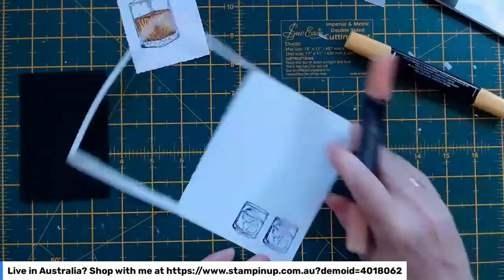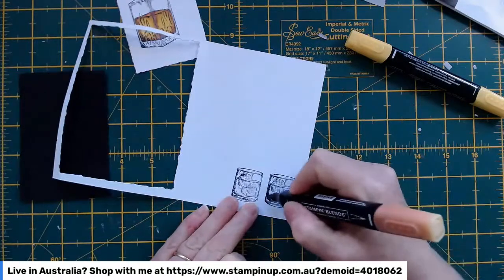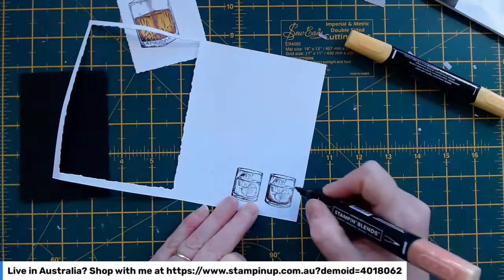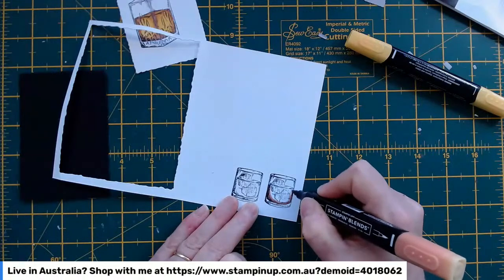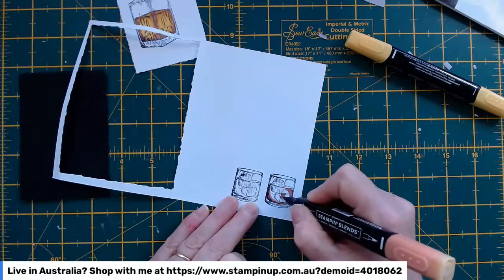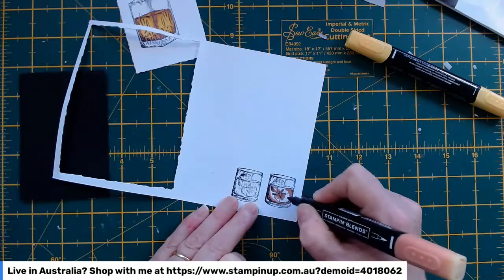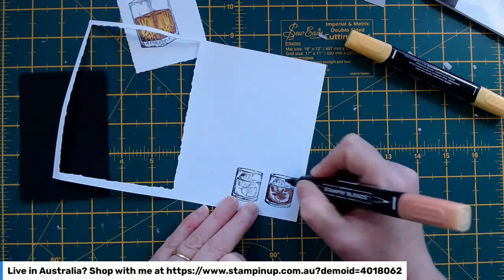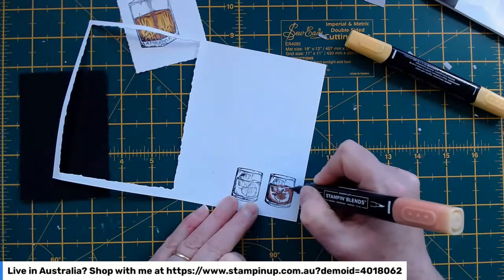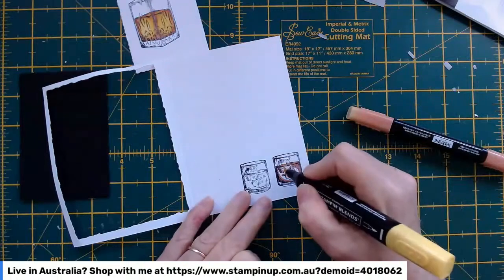I'm going to colour them in basically the same way — again with my light Cajun Craze. It's one of those really nice stamp sets that actually tells you where the shadows should be, so you can basically just take your lead from the stamp set itself. I'll come back with the yellow as well.